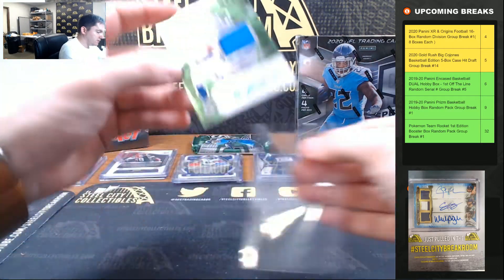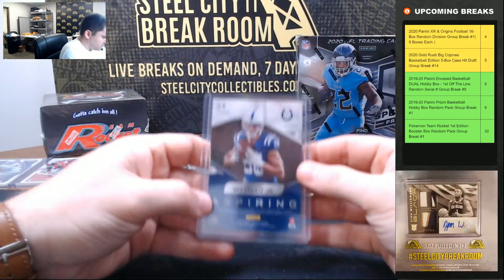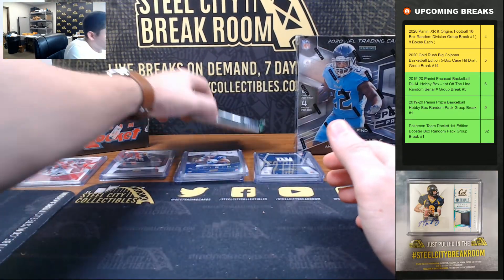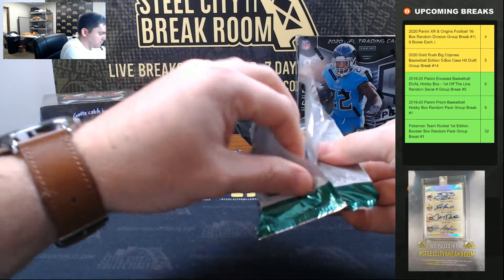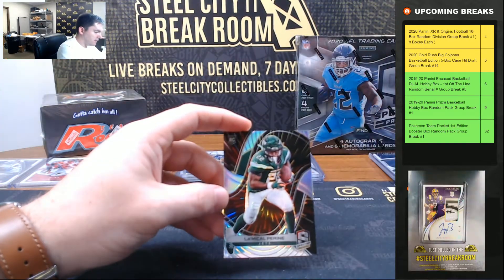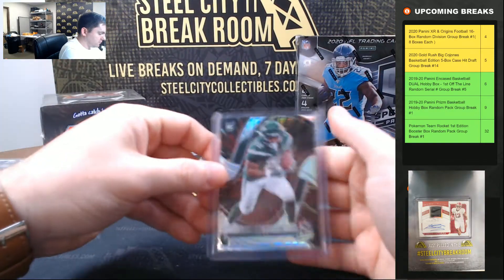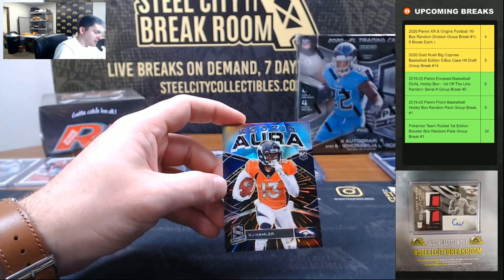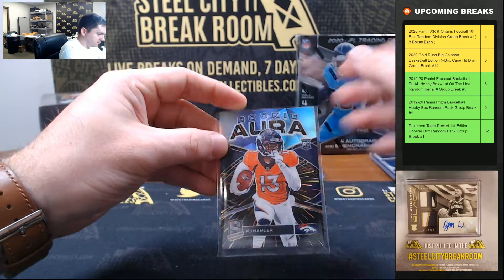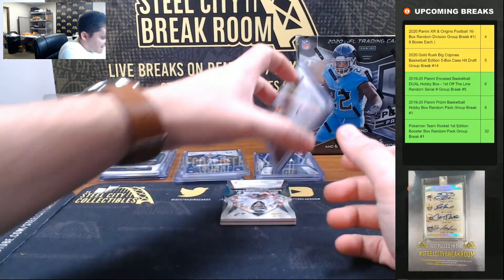Michael Pittman Jr., 35 of 50. Michael Pirine, 24 of 75. KJ Hamler — nice one there — going to be 27 of 75, going to seven.